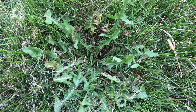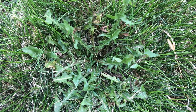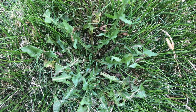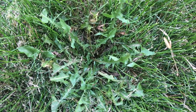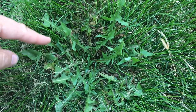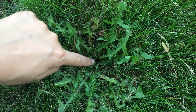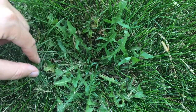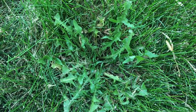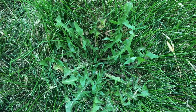Here is a close-up of the basal rosette of dandelion. Basically what that means is there's a bunch of leaves in a circular pattern, all originating from one point — the root, which is down here. Dandelion is a perennial, which means it keeps coming back year after year from the same root.